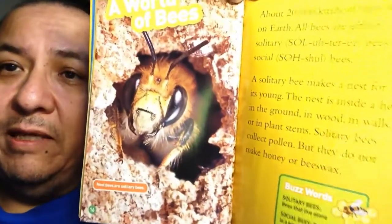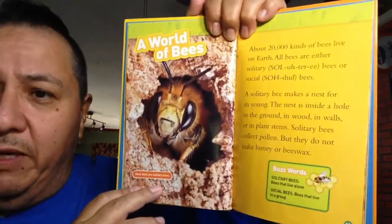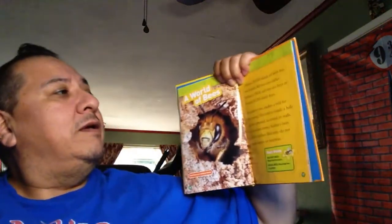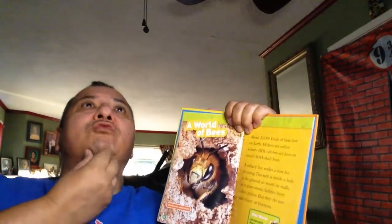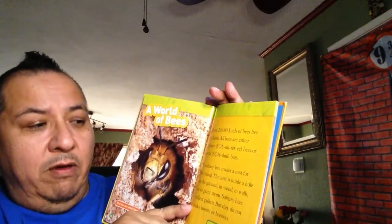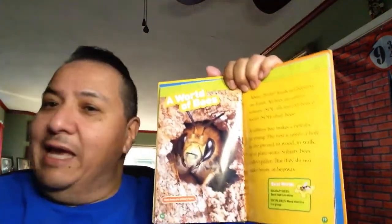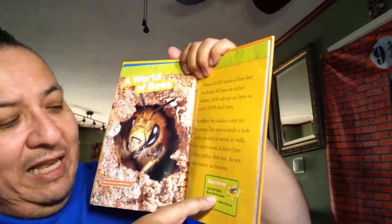A world of bees. Most bees are solitary bees. What does solitary mean? Solitary means they're by themselves. About 20,000 kinds of bees live on earth - that is a lot. All bees are either solitary bees or social bees. A solitary bee makes a nest for its young inside a hole in the ground, in wood, in walls, or in a plant stem. Solitary bees collect pollen but do not make honey or beeswax.